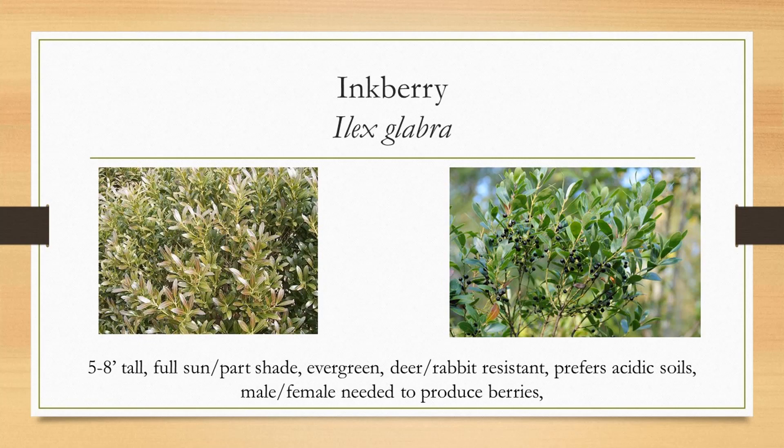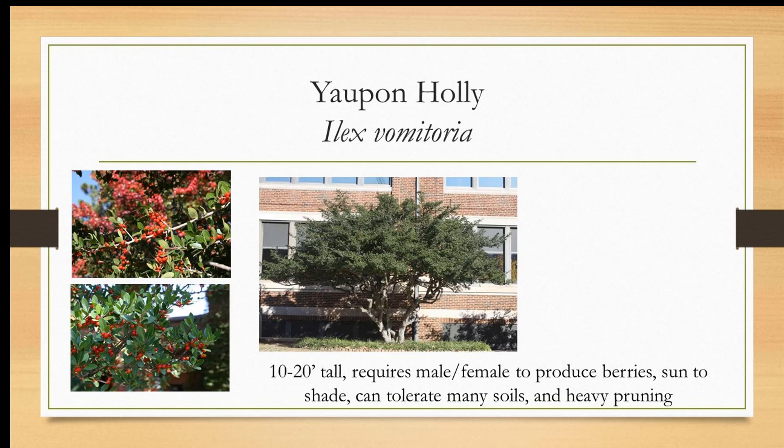Ilex glabra, or inkberry holly, is a good substitute for non-native boxwoods because it's deer and rabbit resistant. Prefers acidic soil, part shade to full sun. You need a male and a female to produce the berries — about five to eight feet tall. Yaupon holly, Ilex vomitoria — not a very nice name, but I think that refers to 'don't eat the berries.' It can be pruned to look like a tree or a shrub. You need a male and female. It can tolerate a whole lot of different soils. We're putting some smaller cultivars of this at that historic property as well. Buttonbush is such a great plant — it really likes wet spots and hummingbirds love it.